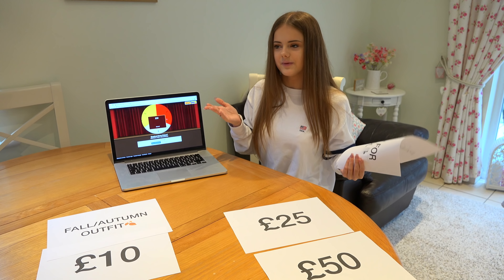The next outfit was the £25 school outfit — and I'm going off it being college or a school where you don't have a uniform, because I don't want to buy a uniform. This outfit I love so much; I would wear it for non-school occasions as well. You could definitely dress it up or down.